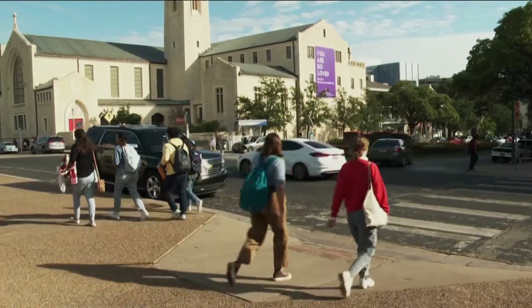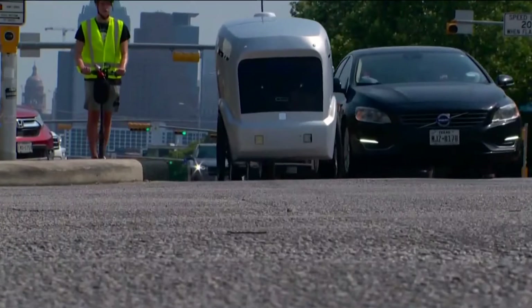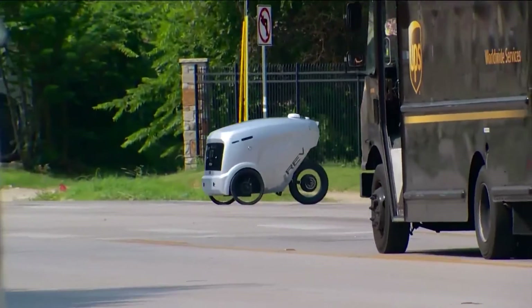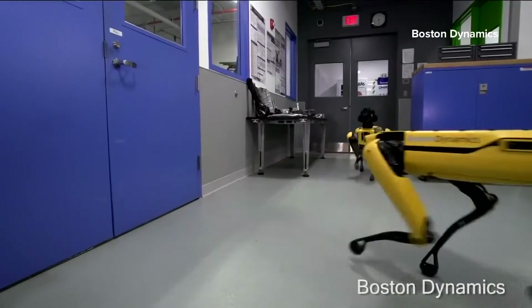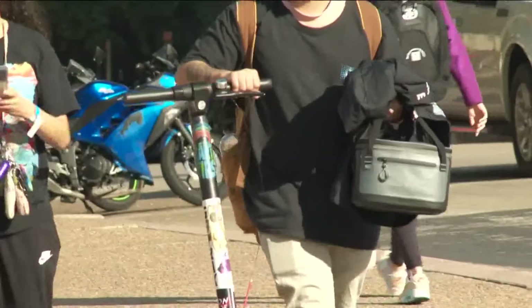We are all fascinated by quadrupeds. We already see food delivery robots all over Austin, all of them on wheels. But these wheels have a hard time in complex environments like stairs or road construction. With the dog-like robots making deliveries, the researchers can better study the interactions between those robots and people.